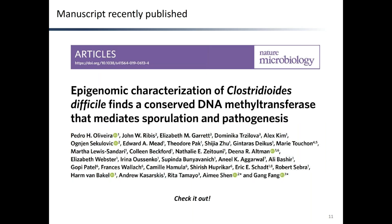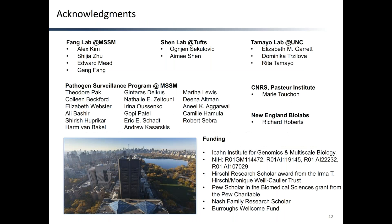The paper containing these and other results has recently been published in Nature Microbiology — please go ahead and check it out. I would like to finish by acknowledging the people from Fang Lab at Mount Sinai School of Medicine, Tufts University, University of North Carolina, the Pathogen Surveillance Program at Mount Sinai School of Medicine, CNRS, Richard Roberts at New England Biolabs, and the multiple sources of funding. Thank you very much for your attention, and I'm open to questions.